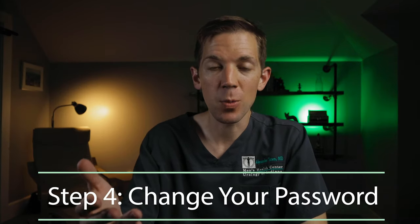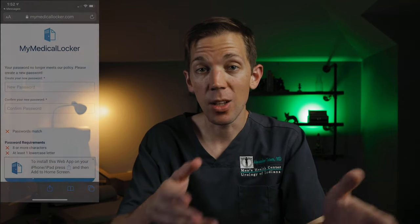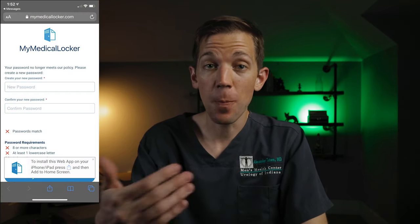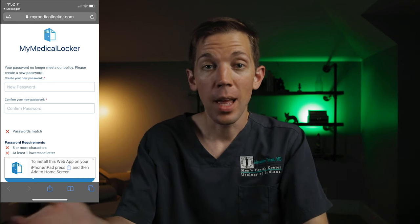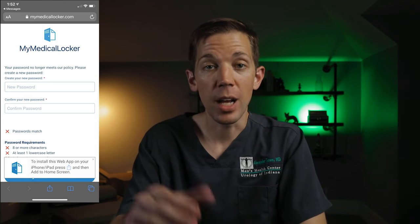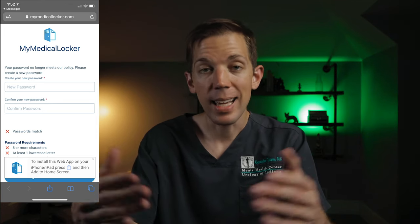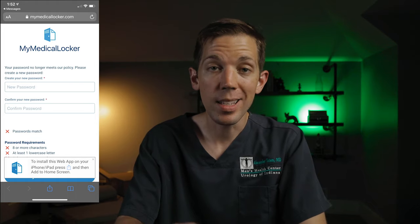Step four: change your password. You're almost there. Our last step is changing your password. You should see a screen that looks like this. Make sure to choose a password that's easy for you to remember and meets the necessary password requirements. Your password should have eight or more characters, use at least one lowercase letter, one uppercase letter, and contain at least one number. Write this down somewhere so you don't forget it.